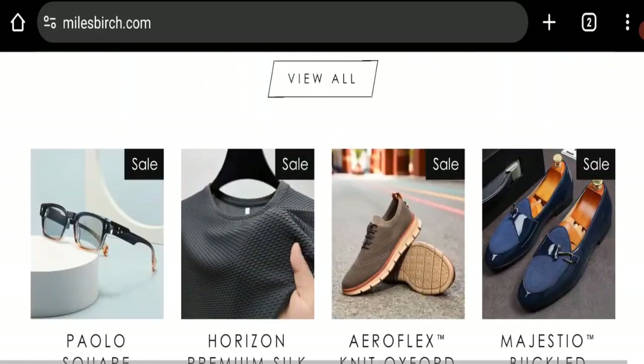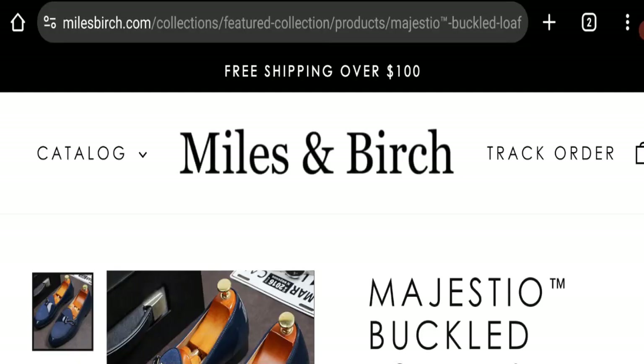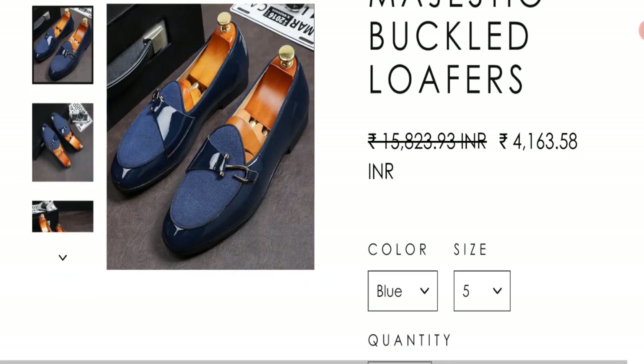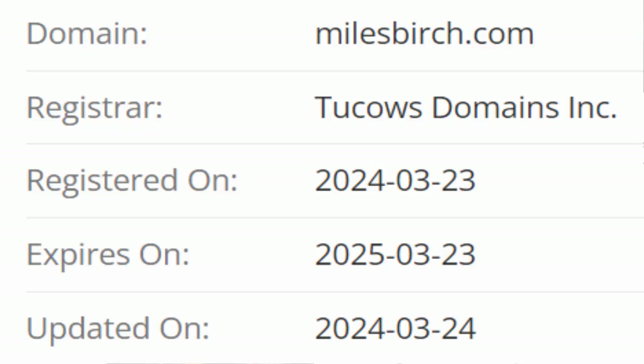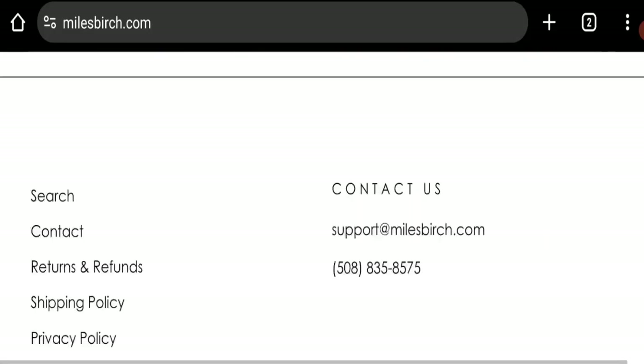Now it's time to discuss other important legitimacy details. This site is protected through HTTPS protocol and SSL integration to keep details and transactions safe. The domain name was created on 23rd of March 2024 and will expire on 23rd of March 2025, so this is a very new site.